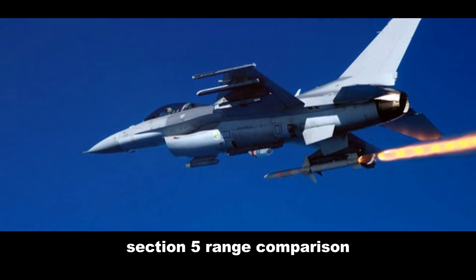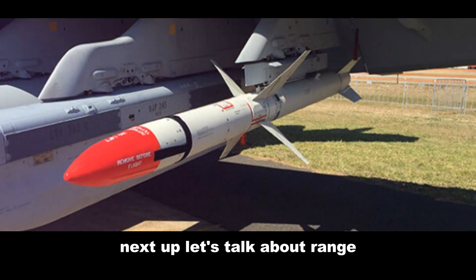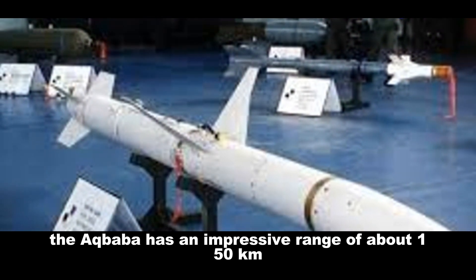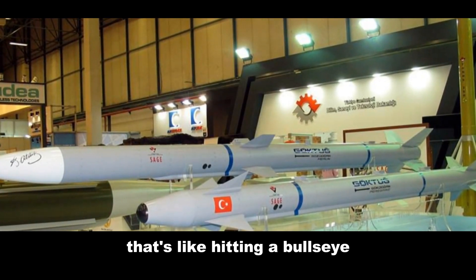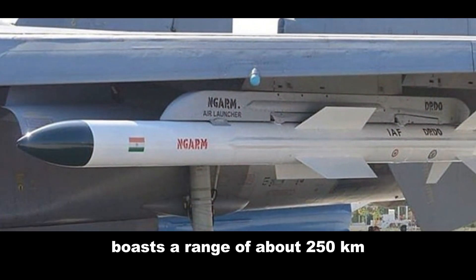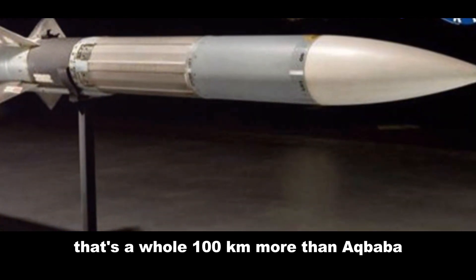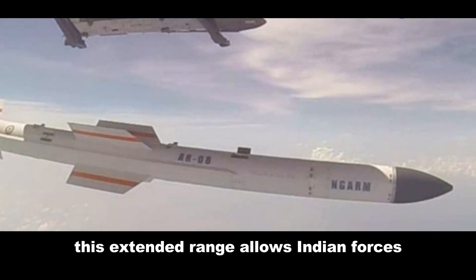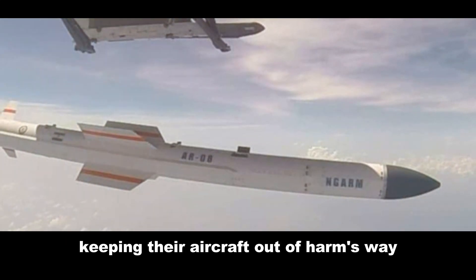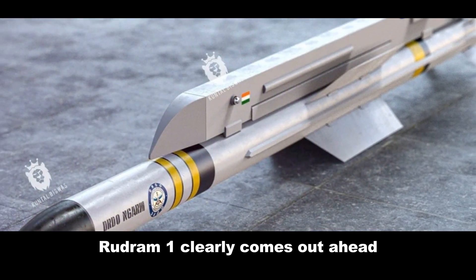Next up, let's talk about range. The Akbaba has an impressive range of about 150 kilometers — that's like hitting a bullseye from a different zip code. The Rudram 1, however, boasts a range of about 250 kilometers, a whole 100 kilometers more than Akbaba. This extended range allows Indian forces to engage targets even further away, keeping their aircraft out of harm's way. In the range department, Rudram 1 clearly comes out ahead.